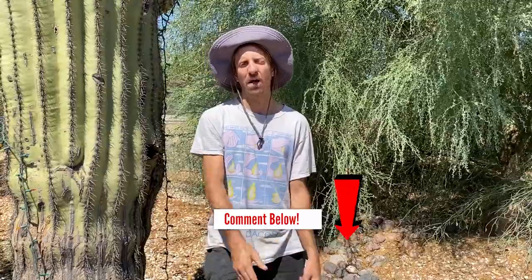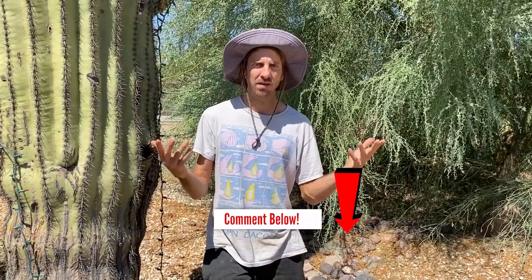Hey everybody, I hope you enjoy what you're watching. I sure enjoyed doing it. Leave a comment below of your favorite moment, ask me any question, and the best comments I'll read in the next video.